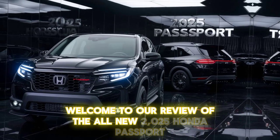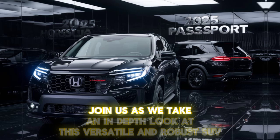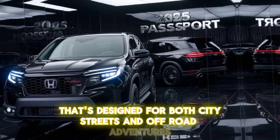Welcome to our review of the all-new 2025 Honda Passport. Join us as we take an in-depth look at this versatile and robust SUV that's designed for both city streets and off-road adventures.